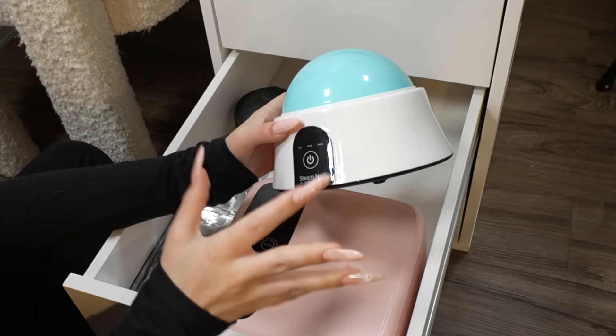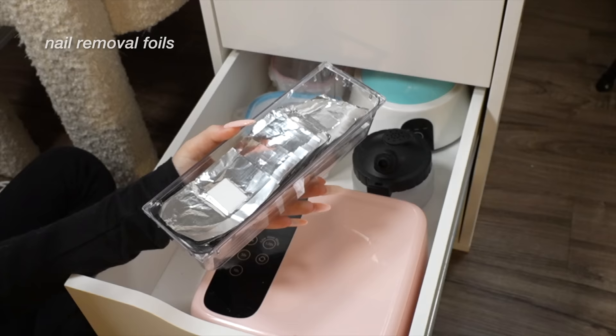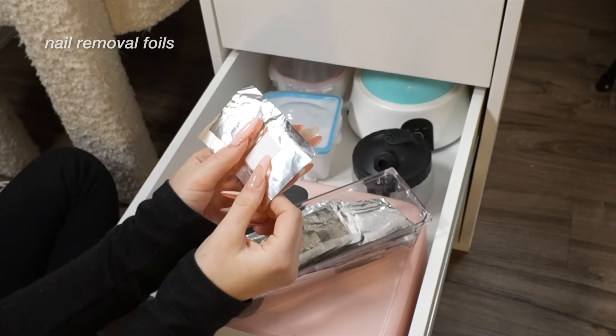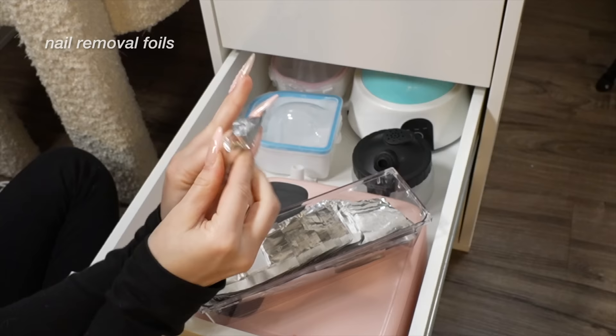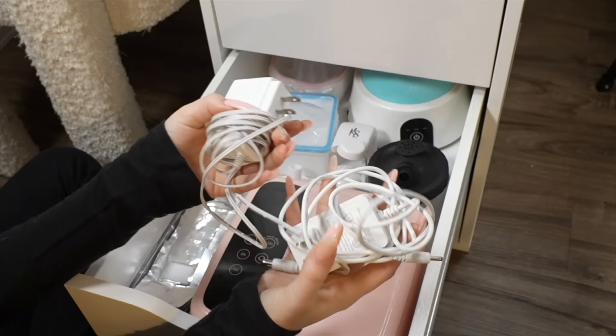If you don't do gel extensions and just do regular gel on your nails, I feel like the steam remover would actually be amazing. Right here I have a bunch of foils — I used to just cut up normal foil, but I saw on Amazon they have foils with little cotton pads already attached. You put acetone on it, fold it, and sit there — it's so much more convenient. These help remove my nails way better.